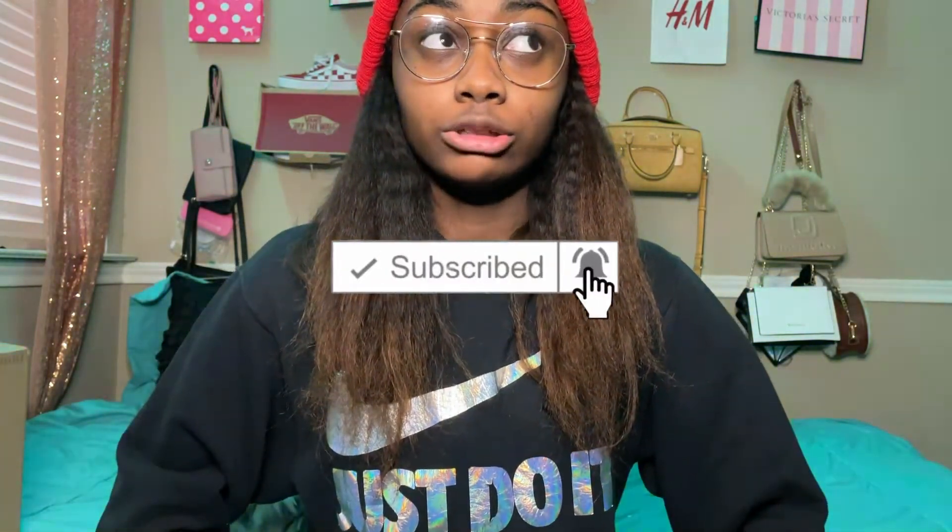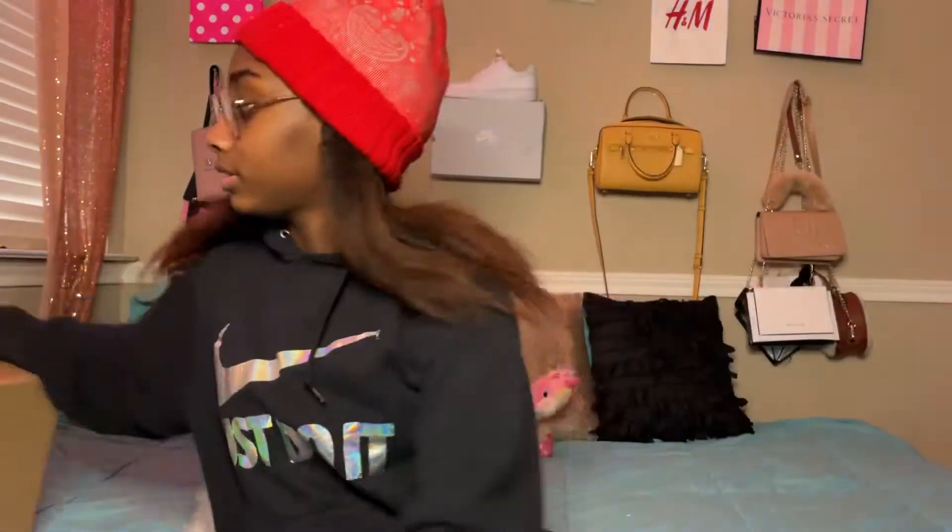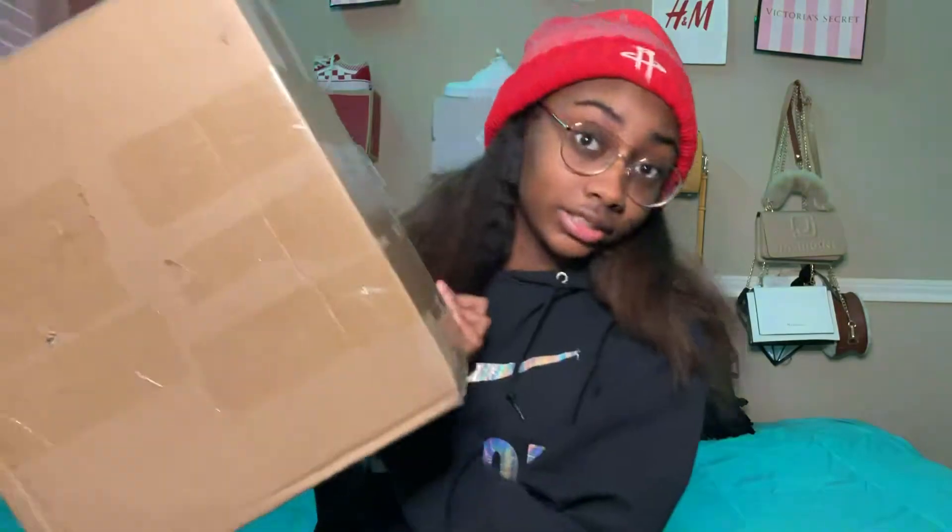Hey guys, it's Charger. Today I'm here with another Shein haul. If you're new here, please subscribe to my channel. I'm very excited because I got my clothes really fast again — I ordered last week and it came today, which is Monday. I only got 11 items this time but it's some good stuff. Stay tuned for the rest of the video.